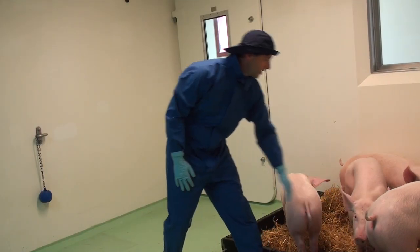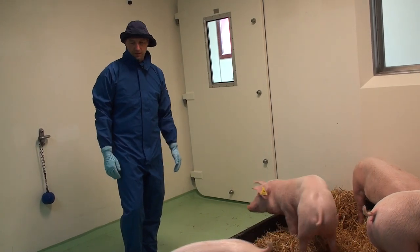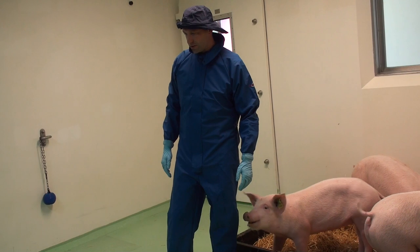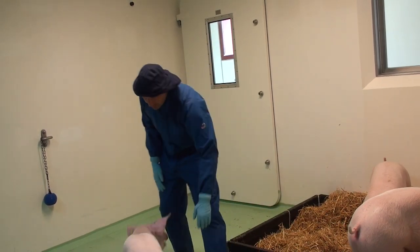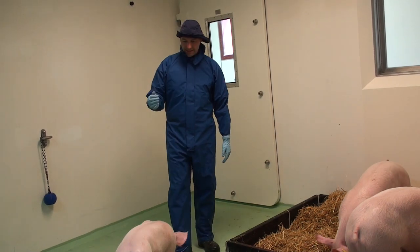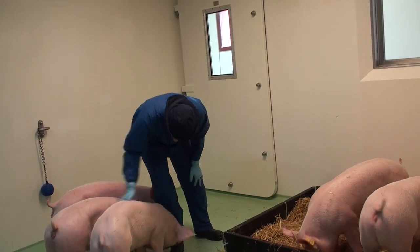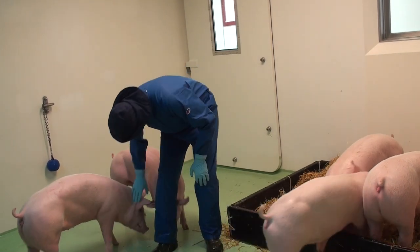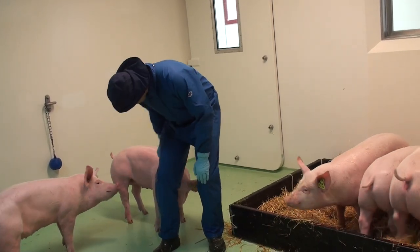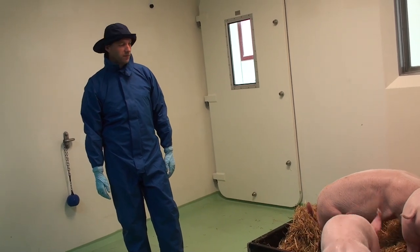A protected pig shouldn't display much more than a high temperature and a slight reluctance to feed and drink for maybe a day or so — a high temperature being about 40.5°C. If the pig did succumb to the virus, it would show quite a reddening of the skin, be off its food, the ears tend to drop back, and you get a reddening around the outside of the ear.